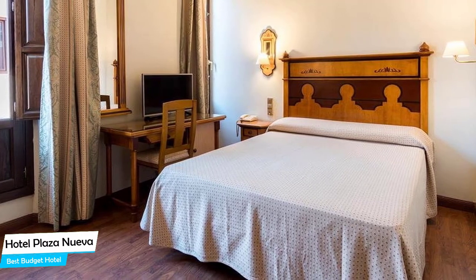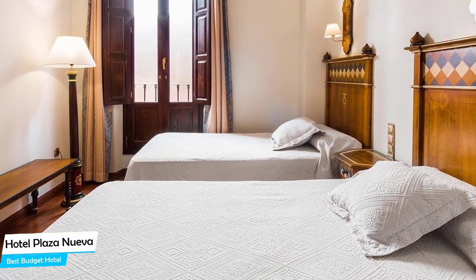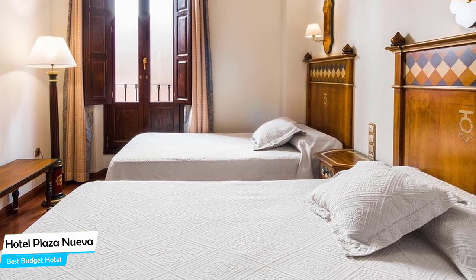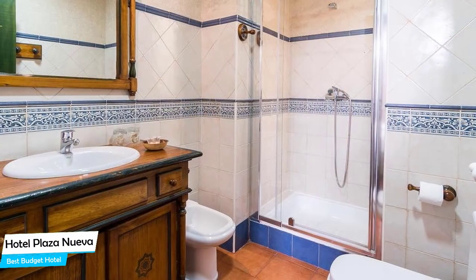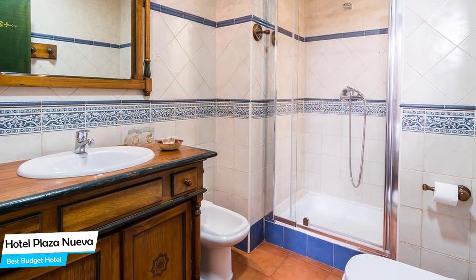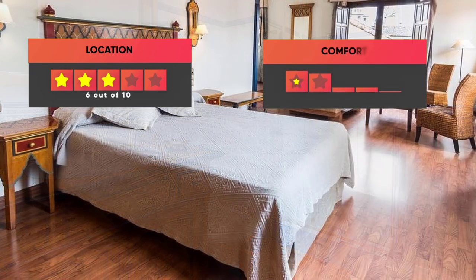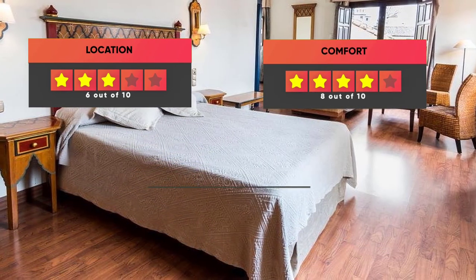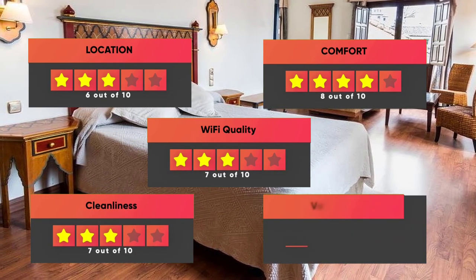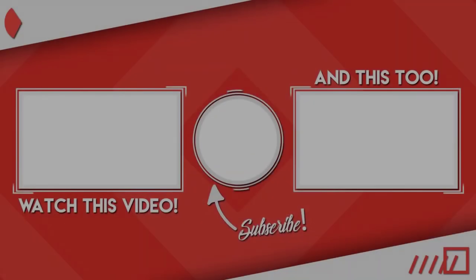Most of the rooms have air conditioning, en-suite bathroom, flat-screen TV, minibar, balcony, landmark view, city view, free toiletries, bath or shower, towels, heating, wardrobe or closet, and more. Prices can vary depending on the room size and things the room has to offer. Finally, here are our ratings for this hotel: Location – 6 out of 10, Comfort – 8 out of 10, Wi-Fi quality – 7 out of 10, Cleanliness – 7 out of 10, Value for your money – 10 out of 10.